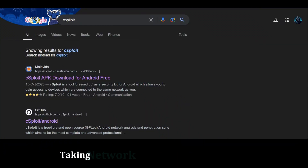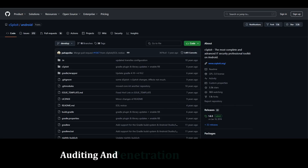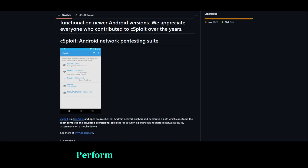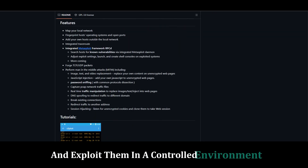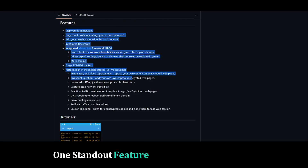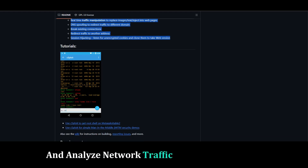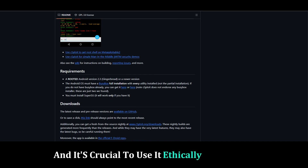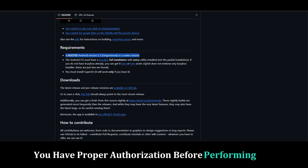C-Sploit — taking network security to the next level. C-Sploit is an advanced security auditing and penetration testing platform. This open-source tool offers a comprehensive suite of features for network security assessments. You can perform in-depth network analysis, identify vulnerabilities, and exploit them in a controlled environment. One standout feature is its ability to perform man-in-the-middle attacks — intercept and analyze network traffic for valuable insights. C-Sploit is an advanced tool, so it's crucial to use it ethically and legally, with proper authorization before performing any security tests.